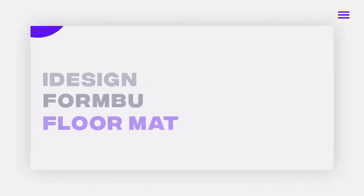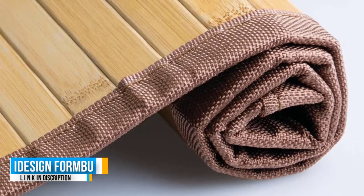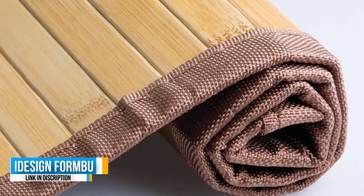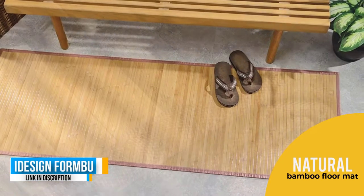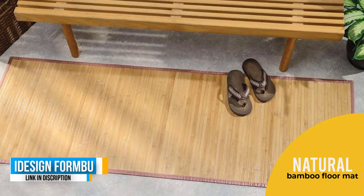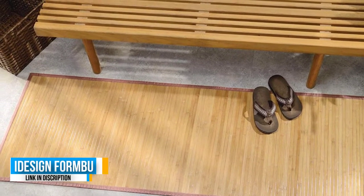Number 5: iDesign Formbo Bamboo Floor Mat. Add earthy and tropical appeal to your kitchen with this bamboo runner rug from iDesign. The rug features durable bamboo strips treated with a protective coating for added water resistance, and is attached to a rubberized non-slip pad for added safety.